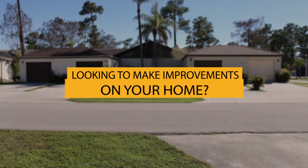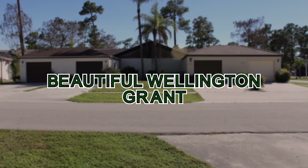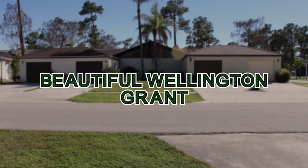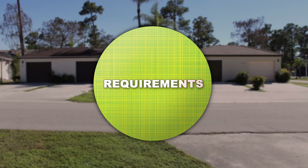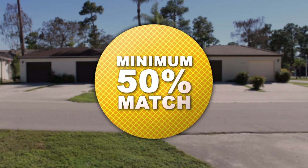Looking to make beautification improvements on your home? Wellington's community services department is here to help through the Beautiful Wellington Grant. Up to $1,500 is available per address for Wellington property owners. There are requirements — applicants must provide a minimum of 50% matching funds.